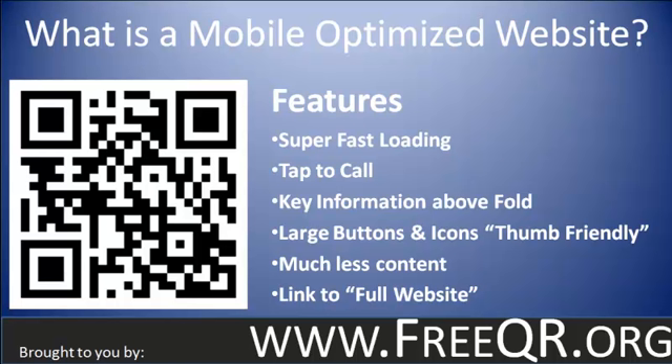You also want to have buttons for services and those things. You want large buttons and icons that are thumb friendly — in other words, super easy so that no matter how large someone's thumbs are, they can easily tap on an icon or button and get to the information they're looking for.